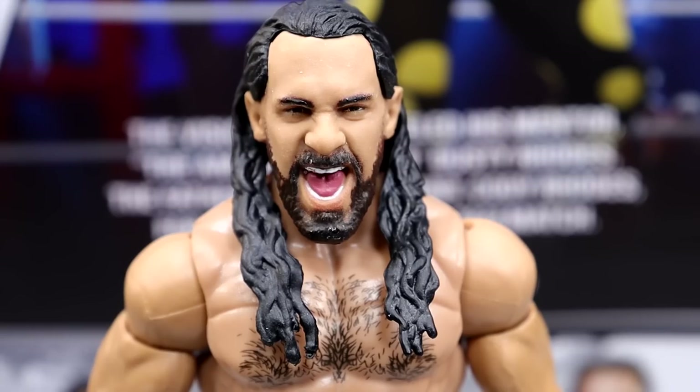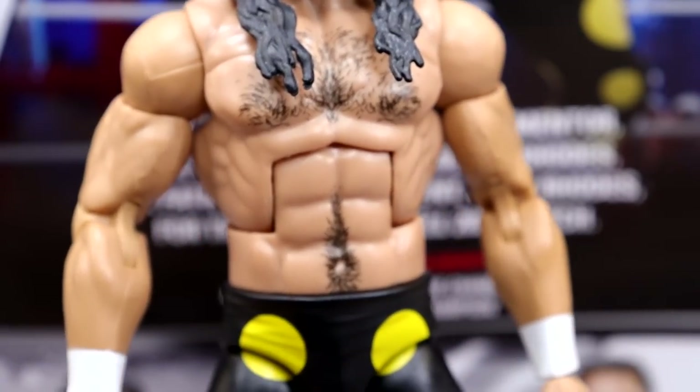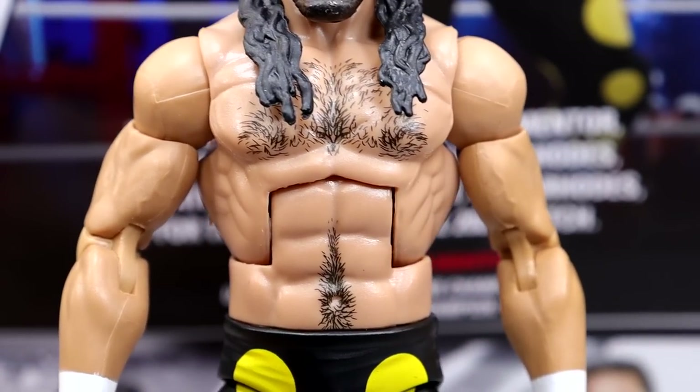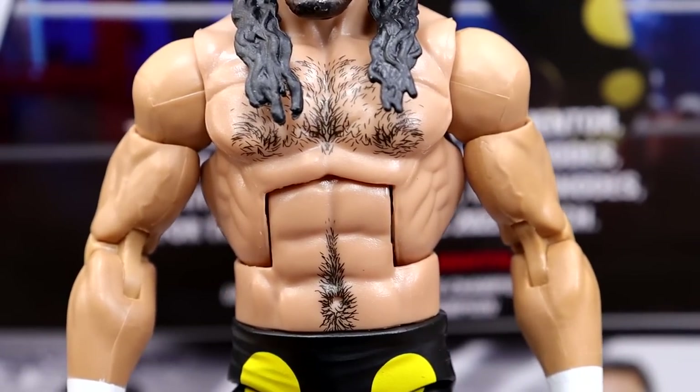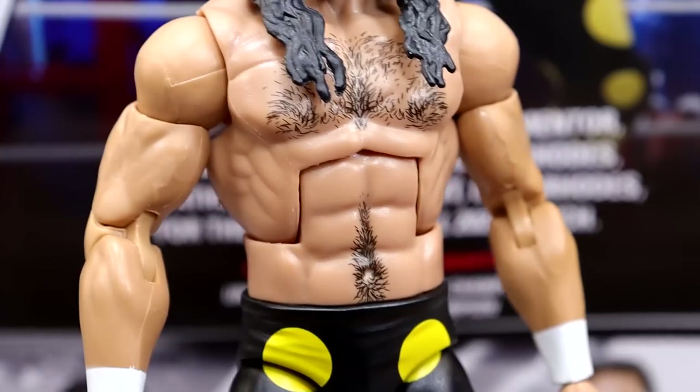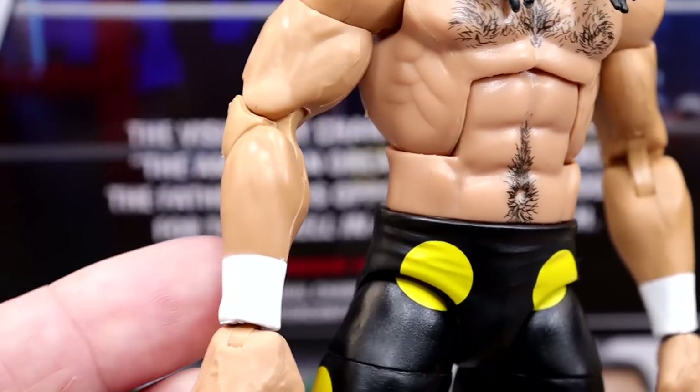Getting into Seth Rollins starting with the head sculpt — this is the screaming head sculpt we saw in his Ultimate Edition, which is actually a pretty quality head sculpt. I like it, but I will say it feels like it sits a little bit low on the neck, which I'll show you guys in just a moment. Pretty solid head sculpt. Going down, we do have our Seth Rollins torso — they do have chest hair on it, which is really the biggest thing with the Seth Rollins torso. I think they used the right one. It's the same one they used for Finn Balor and Cody Rhodes. I like this torso choice for Seth Rollins a lot.